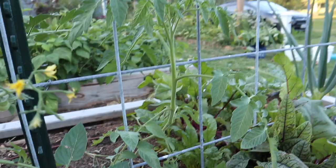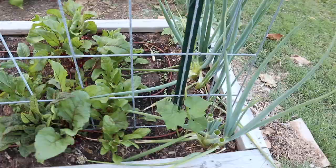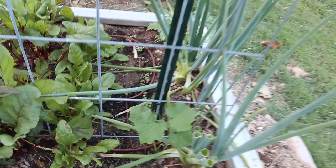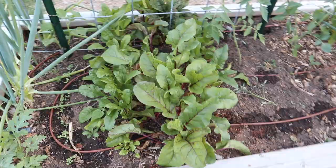We have another tomato plant here and I'm going to do the same thing with that. We also planted some cucumbers in this corner — this is a silver slicer cucumber and those are just getting started since we only planted them a few weeks ago, but hopefully these will be climbing up the trellis soon and covering it.